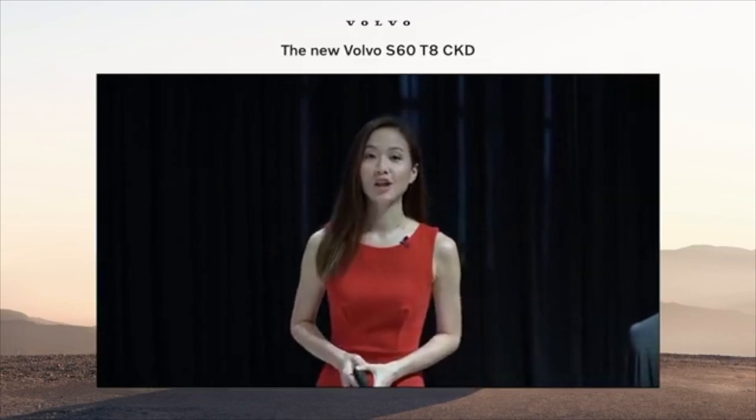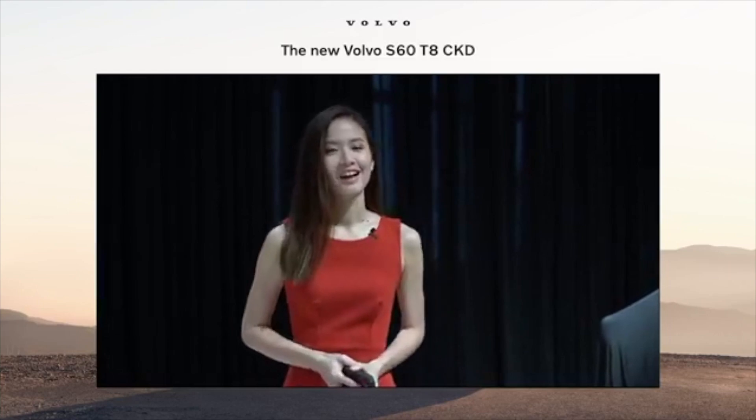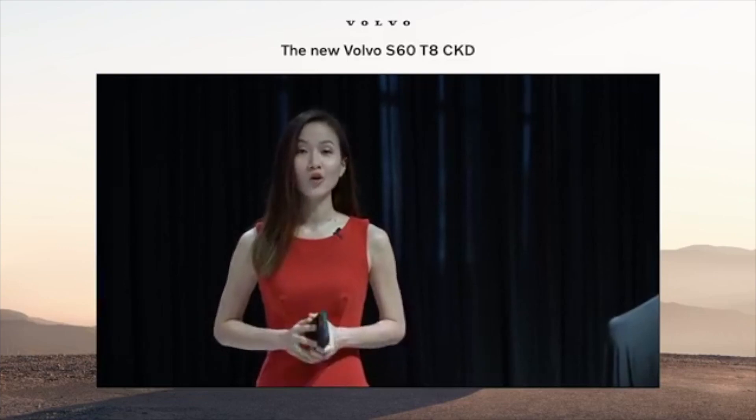Welcome to the launch of the Volvo S60 T8 CKD. I'm Melissa Tan and I'll be your host for today. Do stay tuned because we're going to be waiting for the arrival of Mr. Nalan Jain, Managing Director of Volvo Car Malaysia.